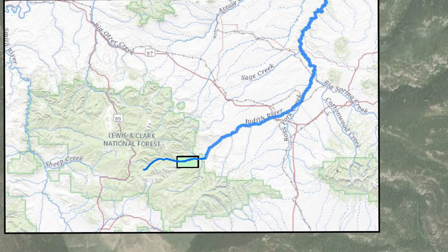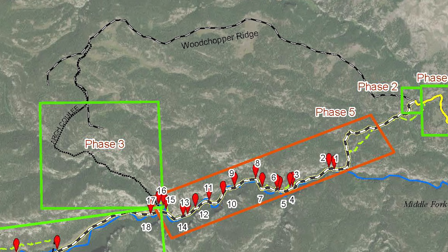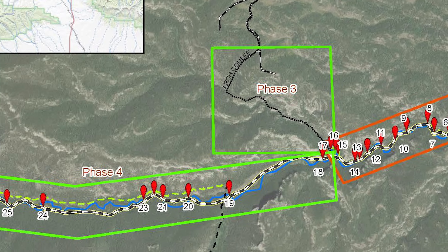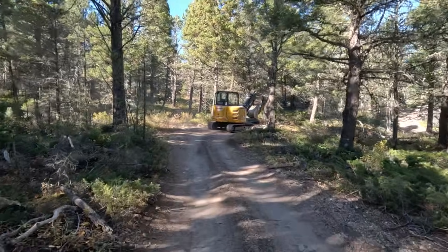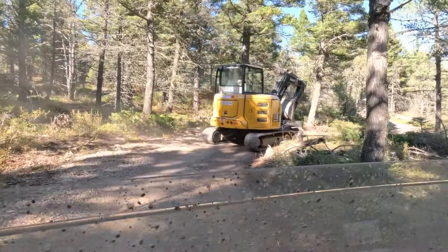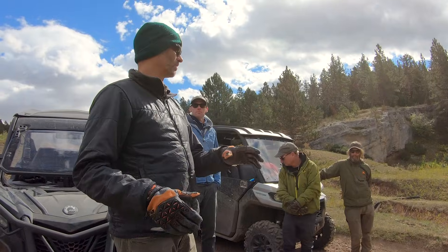The river's location in steep rocky terrain necessitated thorough planning. The project was completed between September of 2020 and September of 2024. In Phase 1, the road was realigned from the Middle Fork Judith Trailhead to Yogo Creek in order to allow heavy machinery access for subsequent phases.